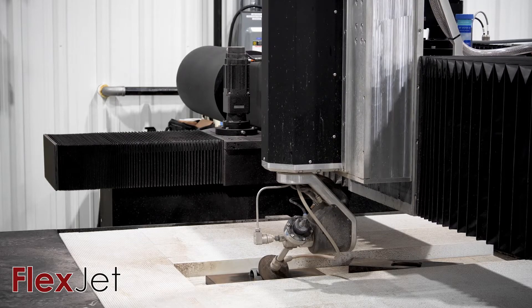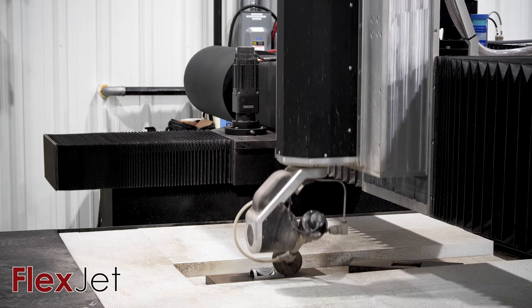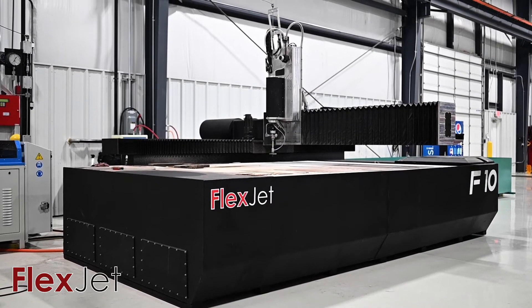After seeing a noticeable void in the water jet market due to a lack of service and innovation, Flex Machine Tools decided to launch the FlexJet, a water jet solution that will finally meet the demands of the underserved space.